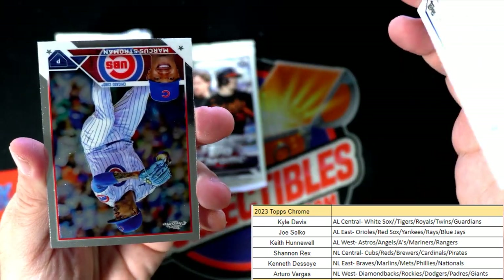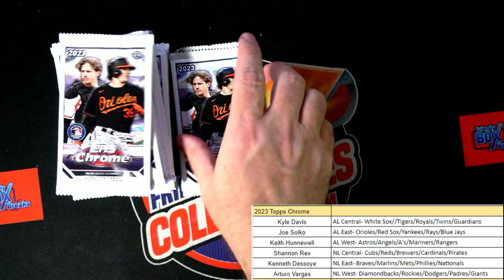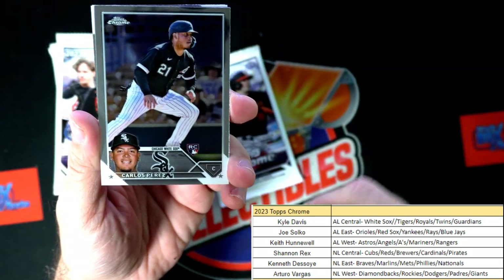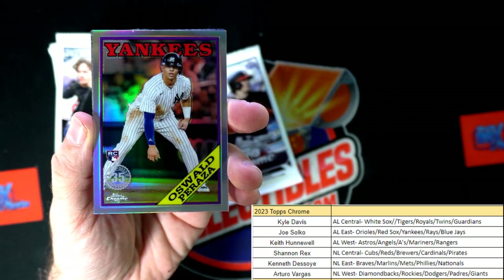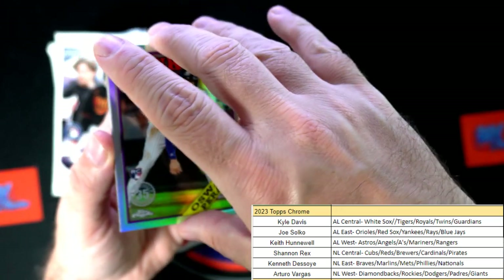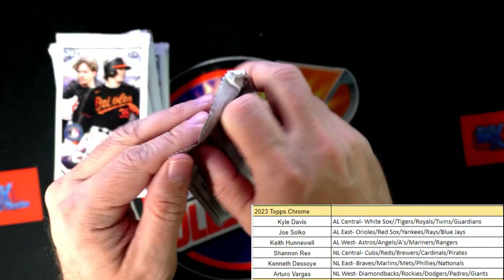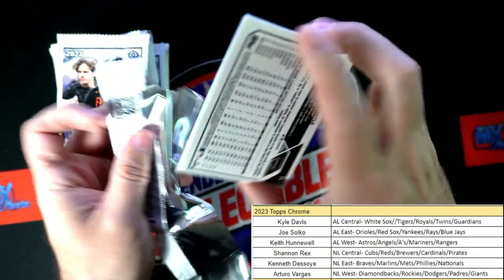There's another Stroman there. This stuff is like A's and Cubs crazy in here. We've got a Peraza rookie card - at least Joe S, that's coming out to you, 35th anniversary stamped refractor, Peraza for the Yankees. I guess I can't call them the Stanks because they're still over 500 even though they're in the basement.